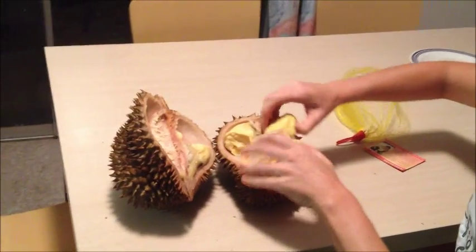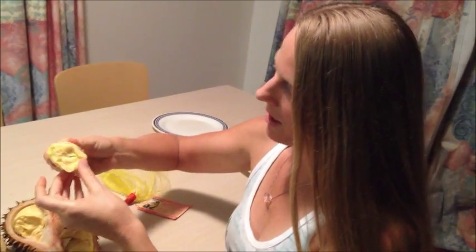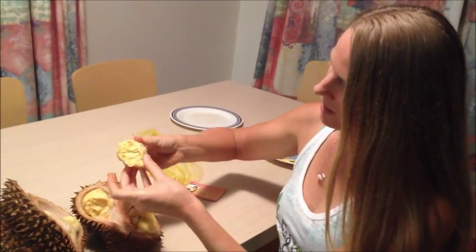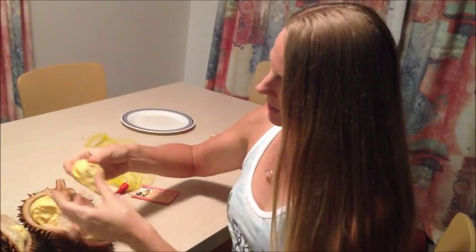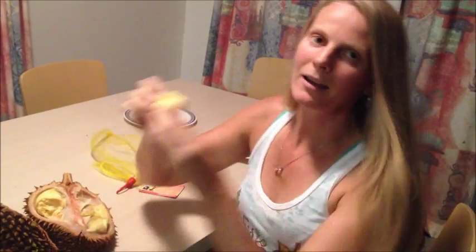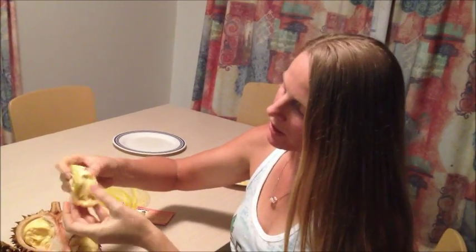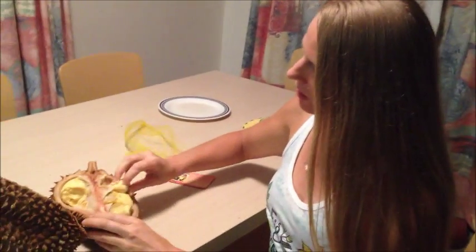So it's a very creamy texture. A lot of people say it smells bad but it smells fine to me. I don't know if the fresh ones in Thailand smell bad — this one's been frozen and defrosted — but to me it doesn't smell bad at all. It smells delicious, sweet and creamy. It's like a custardy texture, really really sweet, but it's also got a bit of an oniony undertone, so it's kind of savory and sweet at the same time.